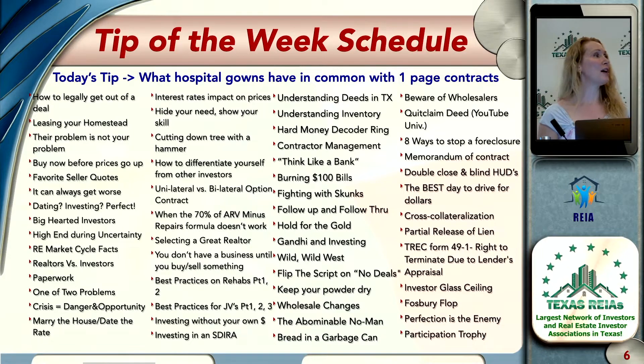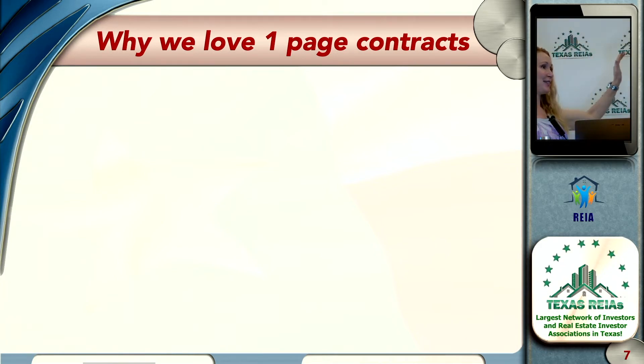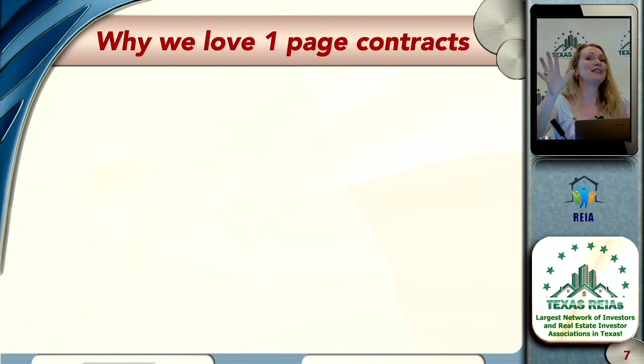So how many of you guys are right now using a one-page contract? Someone says they're advanced, using the two-page contract. I'm going to lump them together — one, two, and even three-page contracts — all in the same bucket, and explain why they're kind of like hospital gowns.